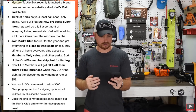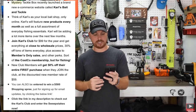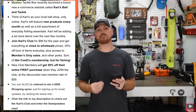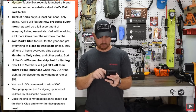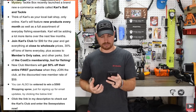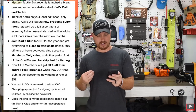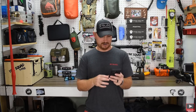It says join Carl's Club for $99 for a year and get everything at close to wholesale prices — 30% off tons of items every day, plus members-only access to sales at Carl's Bacon Tackle. Think of it like a Costco membership but for fishing. New club members get 50% off their entire first purchase, so if you bought $1,000 worth of stuff, you'd get it for $500. You can also be entered to win a $500 shopping spree just for signing up or subscribing for email updates.